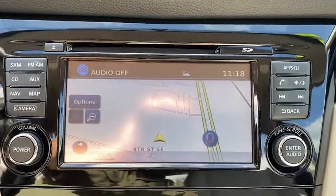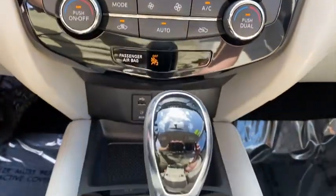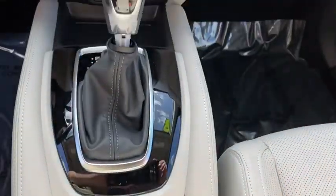Power steering, adjustable steering wheel, keyless start, four-wheel disc brakes, aluminum wheels, cruise control, front wheel drive, rear defrost, AM-FM stereo radio.